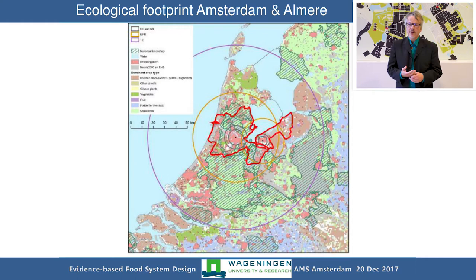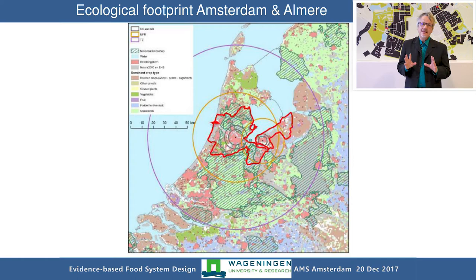We also have information on the ecological footprint of food consumption. This slide shows the ecological footprint analysis for the cities of Amsterdam and Almere in different dimensions. The inner yellow circles show the area needed to grow food for Amsterdam, with 799,000 inhabitants — and the smaller circle for Almere with around 200,000 inhabitants. It's all the agricultural areas within these circles which would hold enough ground to supply these people with food.